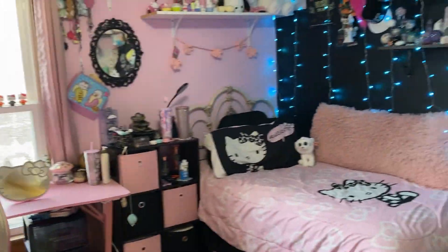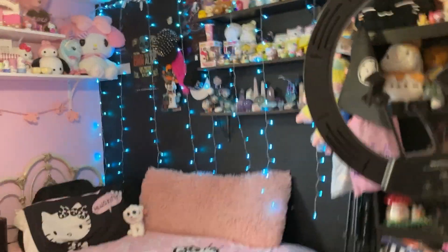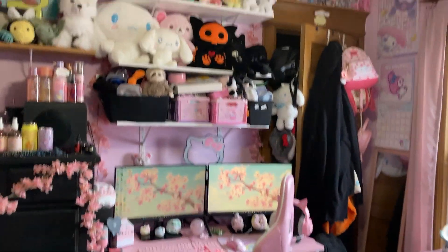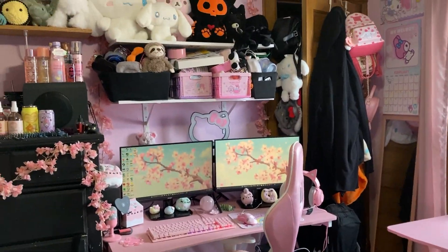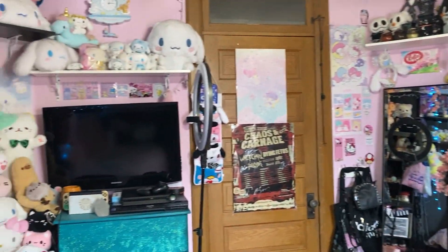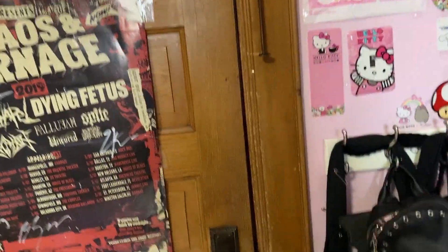So this is kind of what you see when you first enter the room. I'll kind of show around the whole room quick so you can get an idea of what the room looks like and the size and stuff. Now I think I'll start over here by the door.